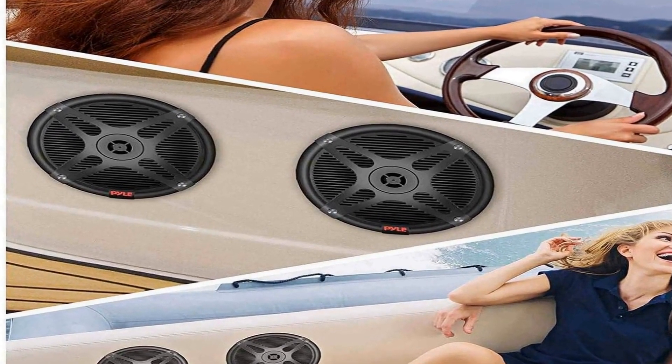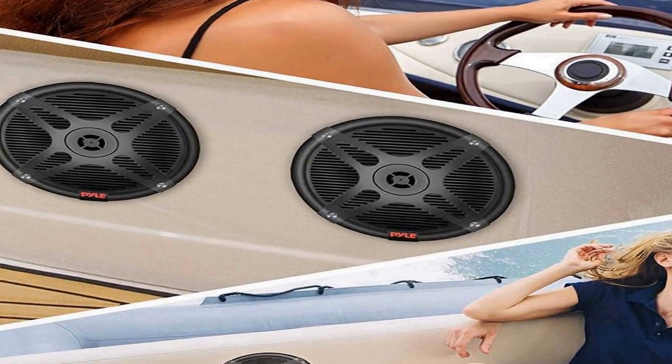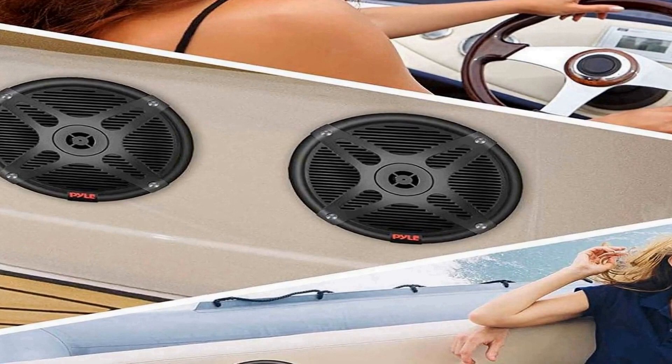In terms of performance, these marine speakers pack a punch with a maximum power output of 600 watts, delivering clear and powerful sound even in noisy outdoor environments. Their 6.5 inch size provides a good balance between compactness and audio quality, making them suitable for various applications. The sleek black design of the PLMR KT8 kit also adds a touch of style to your vehicle or boat.